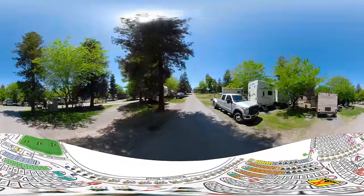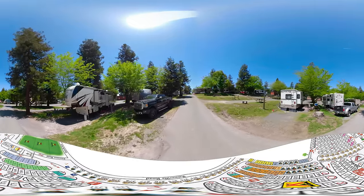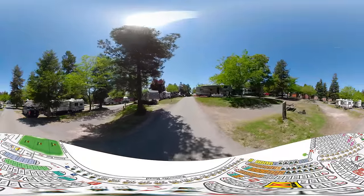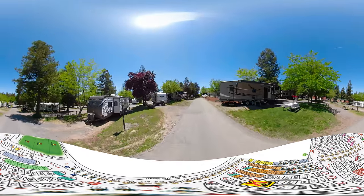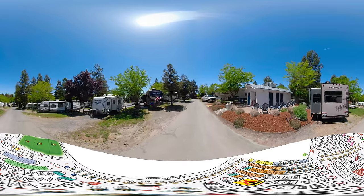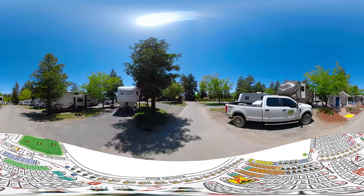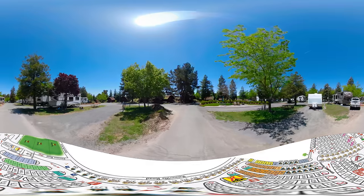We hope you're enjoying this 360 tour of the property. We feel it's a great way for you to experience what we have to offer and get a better feel for just how amazing this property is for your next trip to the Bay Area. You can book your reservation online or feel free to call our staff. If you see a particular site you definitely want, let our staff know and they'll see if a site lock is available to pick and lock in that specific site.